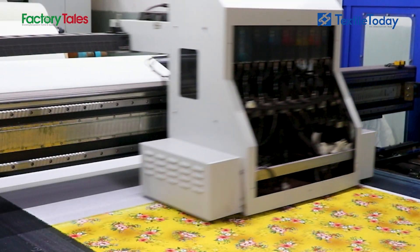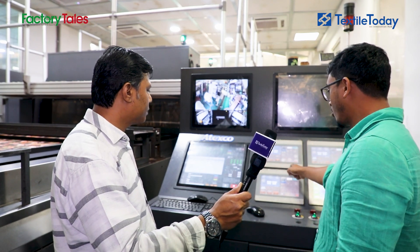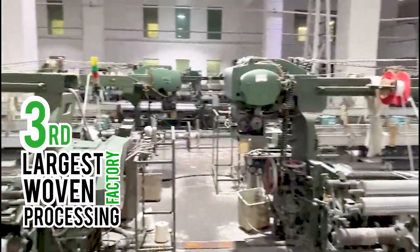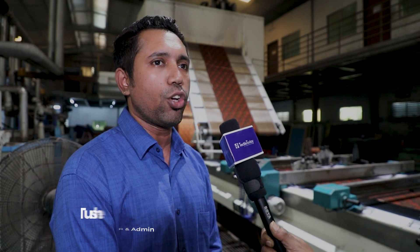We have a main monitor with a 3x bar and a 4x bar, and we will print in a short period. For traditional printing, we have flatbed printing with the capacity of 80,000 meters every day. Then we have a loop wash, finishing, calendaring, and delivery.